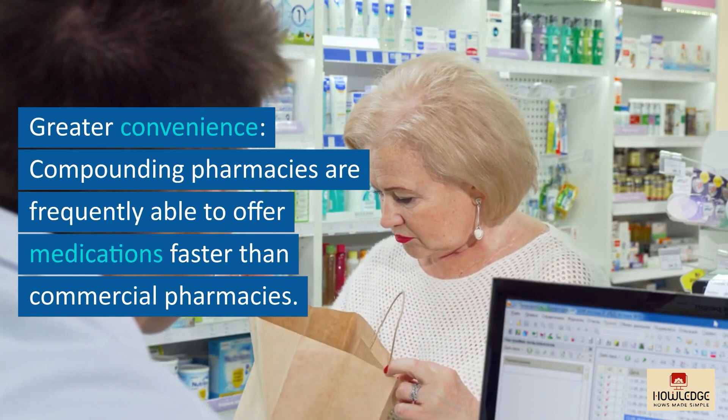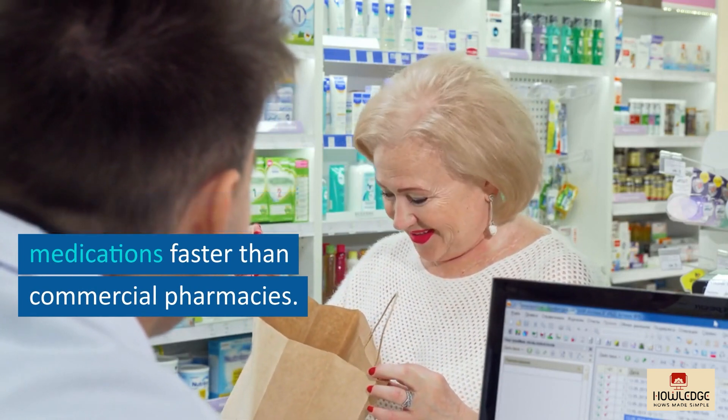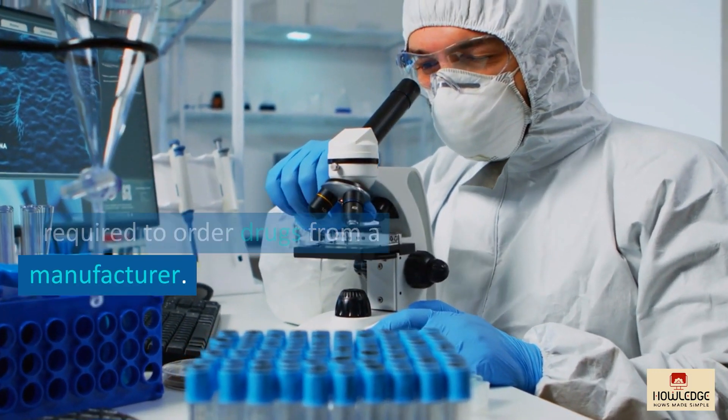Greater convenience: compounding pharmacies are frequently able to offer medications faster than commercial pharmacies. This is because compounding chemists are not required to order drugs from a manufacturer.